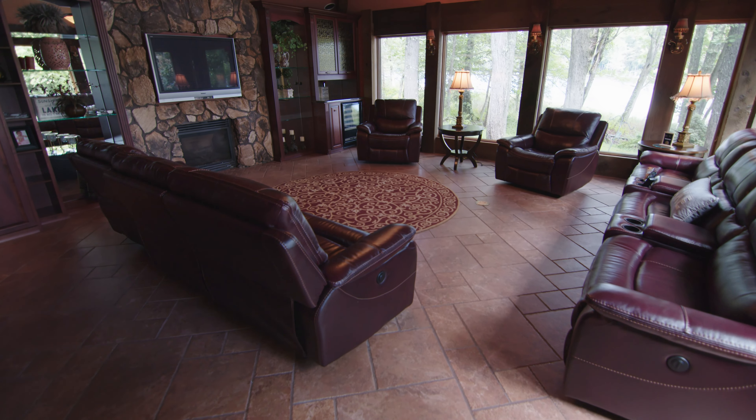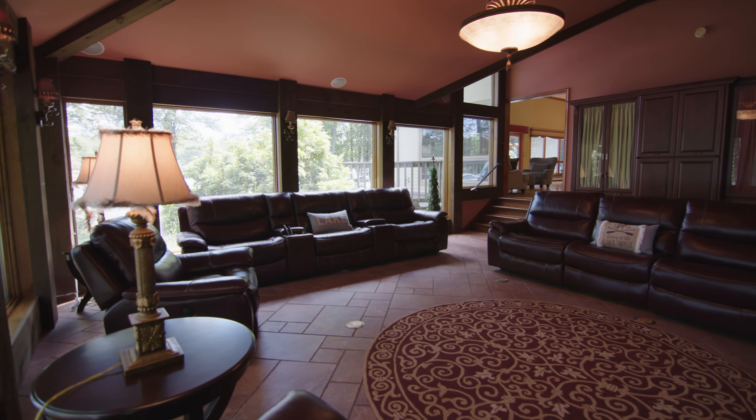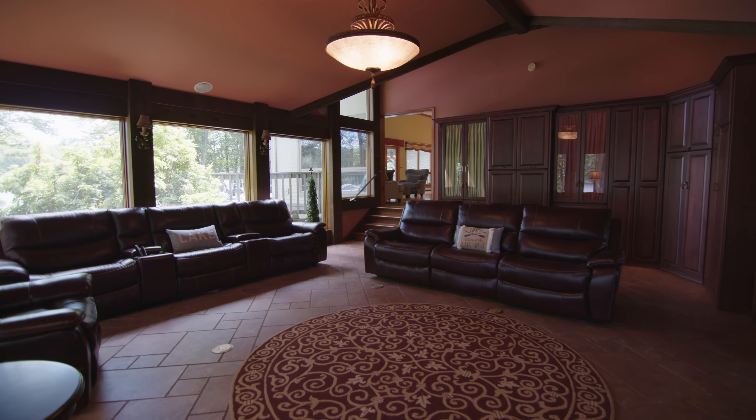The large den has tile flooring, a stone gas fireplace, custom cabinetry, a beam ceiling with window framing, wrap-around double-pane Anderson windows, and a fine arts chandelier and sconces.